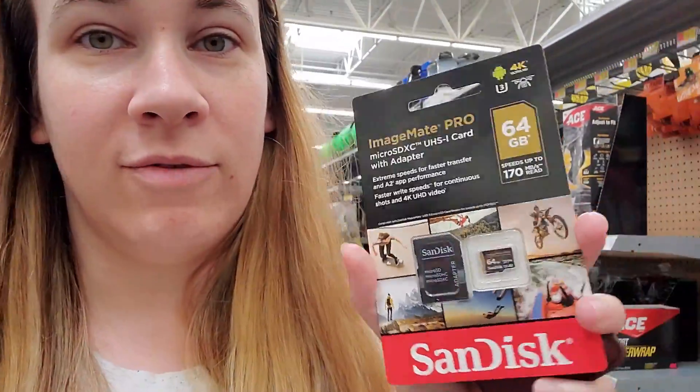I had to get a 64GB card because that was the largest they had. They only had 32 or 64.